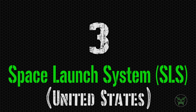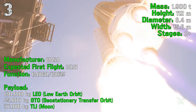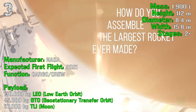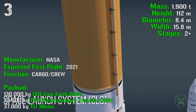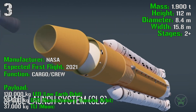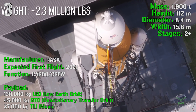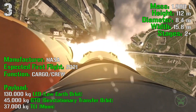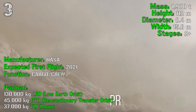At the third spot we find the SLS — Space Launch System — from the United States. The first flight is expected for the end of 2021. It will have a mass of 1,900 tons, a height of 112 meters, a diameter of 8.4 meters, a width of 15.8 meters, and 2-plus stages. This rocket will be adopted for both cargo and crew, with a payload of 130,000 kg for LEO, 45,000 kg for GTO, and 37,000 kg for TLI.